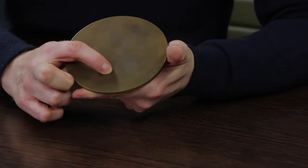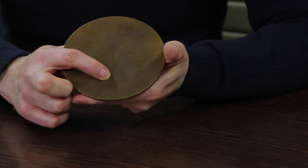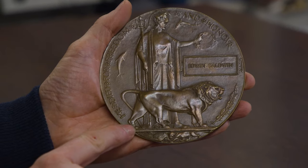You can always tell a Woolwich Arsenal plaque because here there is WA in a small circle. The front, just between the lion's legs here, has a very small number, and that is the worker number — the person who made the plaque.